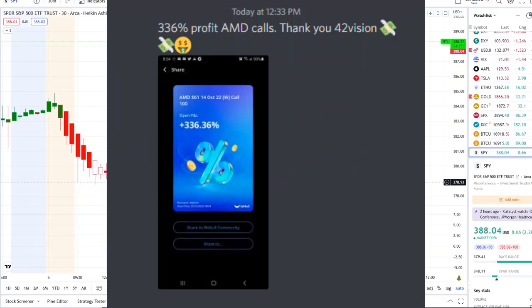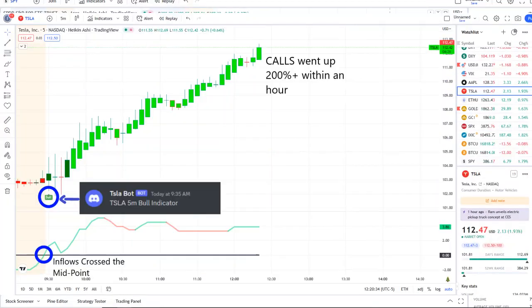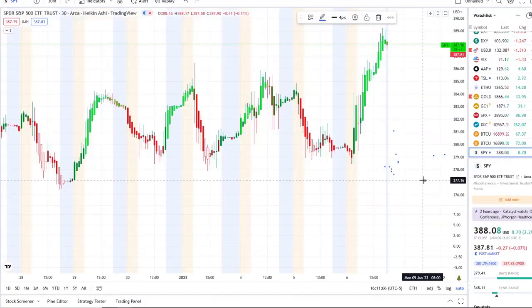The home run of the day was from our Tesla bot. Our Tesla bot sent out a bull indicator at 9:35 a.m., and from that moment forward inflows crossed the midpoint to the upside — full strength there on 42 Vision — and call options went up 200% plus within an hour. If you want to receive this clarity and edge of the charts, you can gain access via the link down below in the description to the 42 Vision indicator and our Discord. We look forward to having you join us.